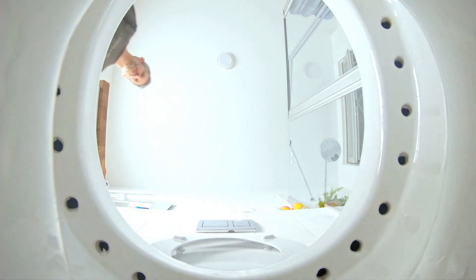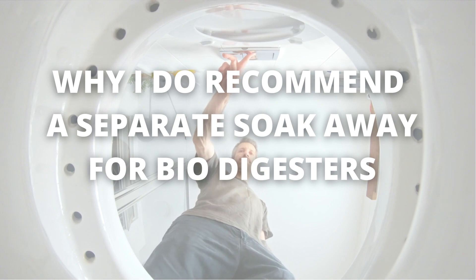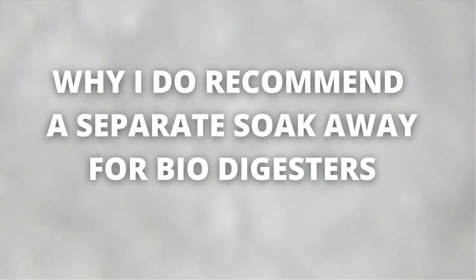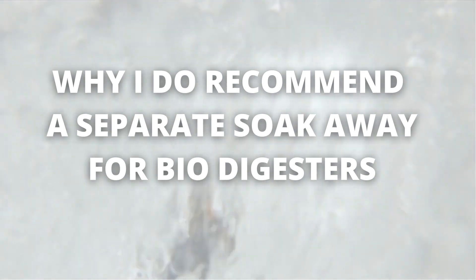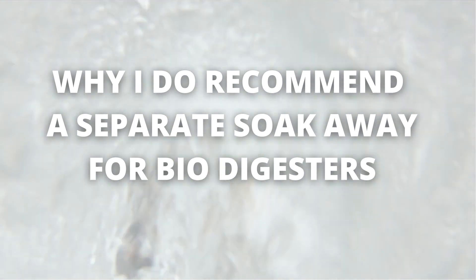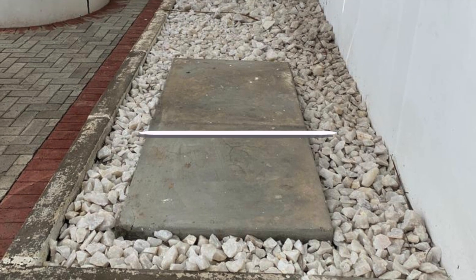The reason why I don't recommend adding kitchen and bathroom wastewater to a biodigester and its soak away — and why you have to do a separate soak away for your kitchen and bathroom wastewater. This is Dreamhouse Biodigesters.